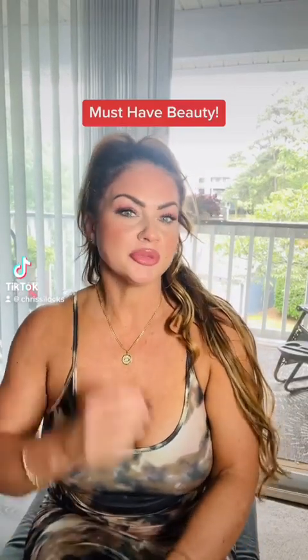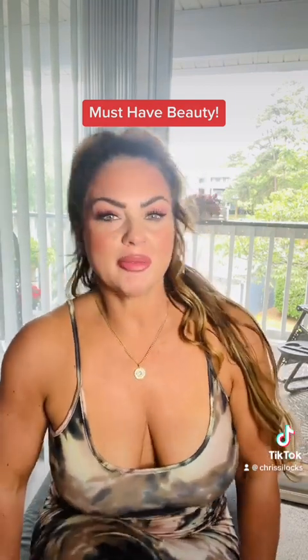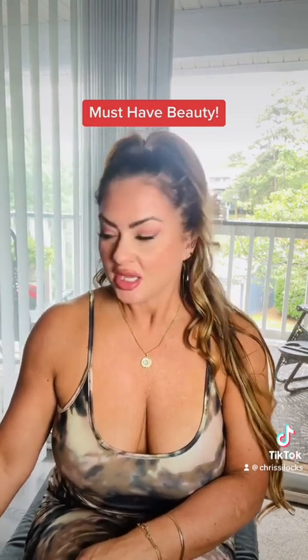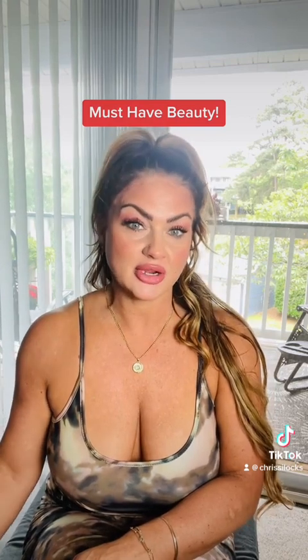Well hello, it's your beautiful beast here. Today I just wanted to talk about a few things that currently are in my favorites — some I've used long term and some are fairly newer to me.